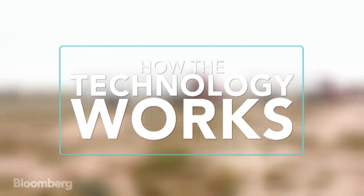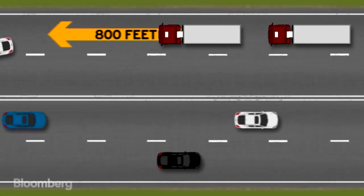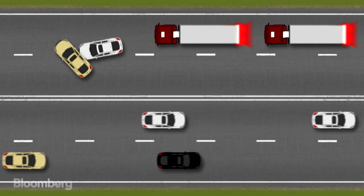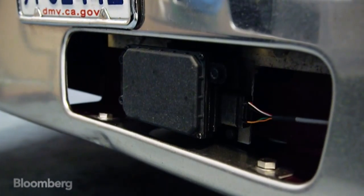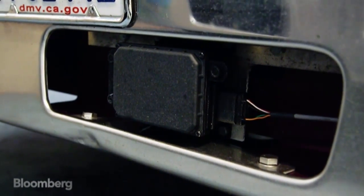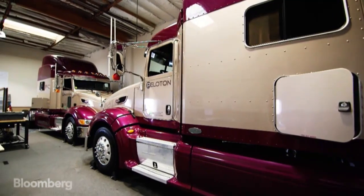On the front truck, there's a radar sensor looking 800 feet down the road sensing any obstacle. It detects that and then automatically applies the brakes in both trucks. The radar sensor can see farther than a human driver can reliably see, and it can do it every time. A human driver typically takes one to two seconds to react to whatever is in front of you. We can do it in about a hundredth of a second.